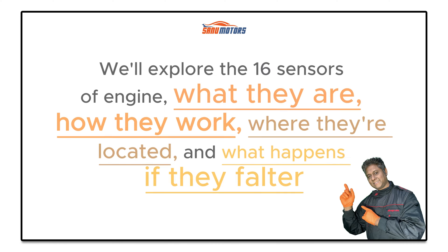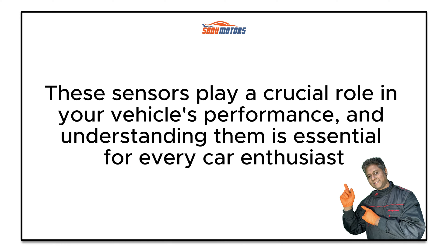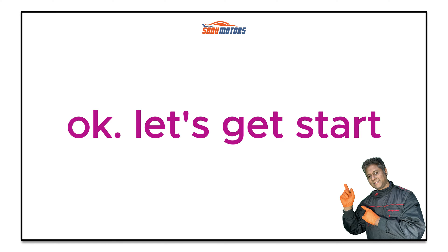Welcome back. Today, we'll explore the 16 sensors of an engine — what they are, how they work, where they're located, and what happens if they falter. These sensors play a crucial role in your vehicle's performance, and understanding them is essential for every car enthusiast.